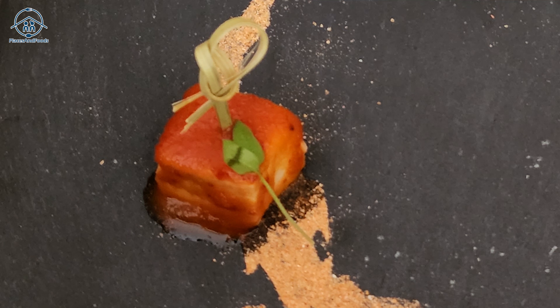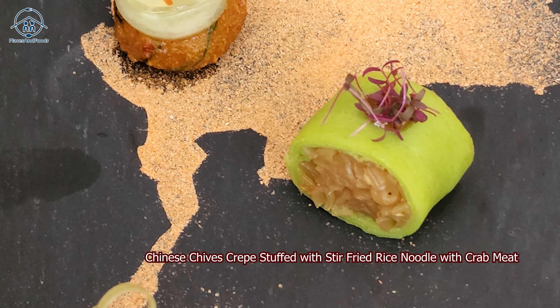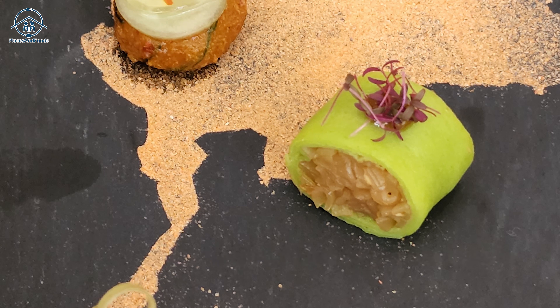The last one is a green roll stuffed inside with rice noodles stir-fried with crab meat. As you can see, what looks like sand making the map of Thailand is actually lobster shell fried together with sea salt — so everything is edible.